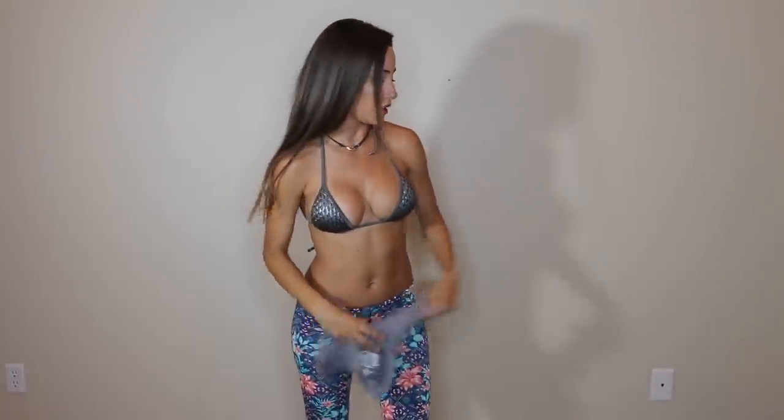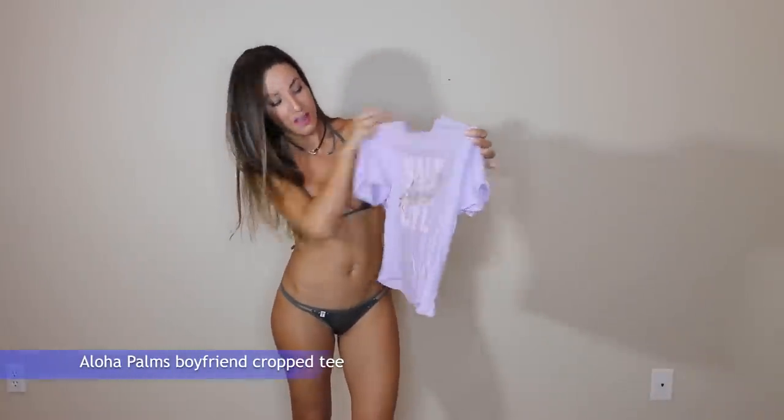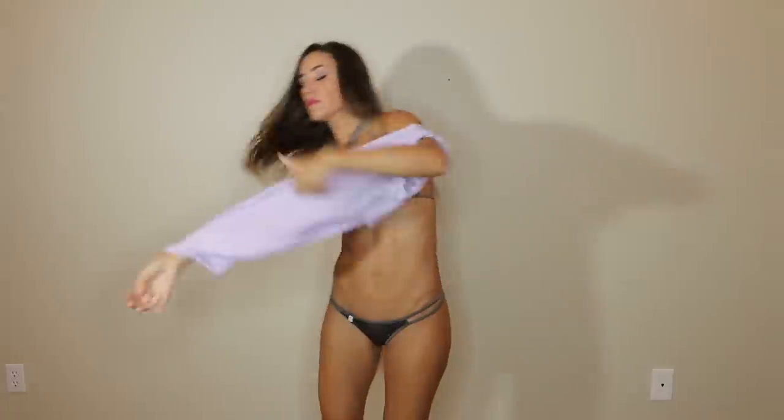I'm wearing a making top since I'm going to have to be changing from one shirt to the next. I'm going to be trying on some cute little Salt Life tops. Oh my gosh, okay, this one is so cute — it says Salt Life Aloha. I love the purple. It's really really cute and really soft, just a cute little crop top. You can wear it with a bikini bottom or with shorts — very casual.